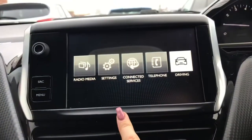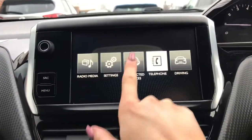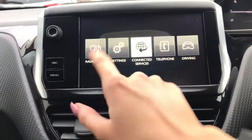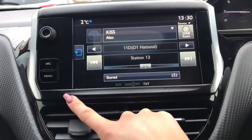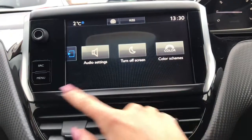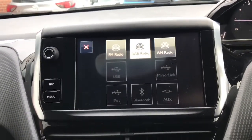On the display you have telephone connection, connected services including MirrorLink and Apple CarPlay, as well as an internet browser, digital audio broadcasting, and further audio options and settings.